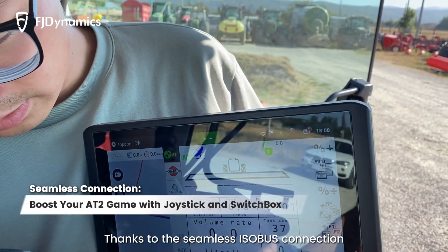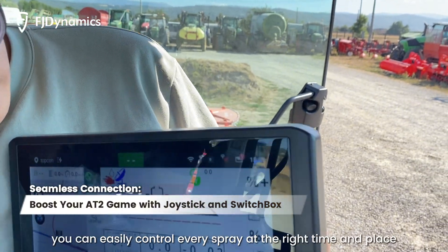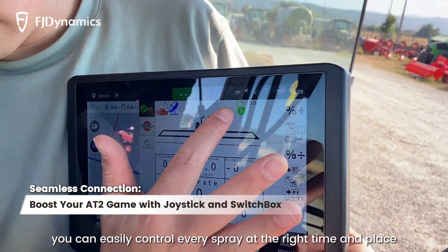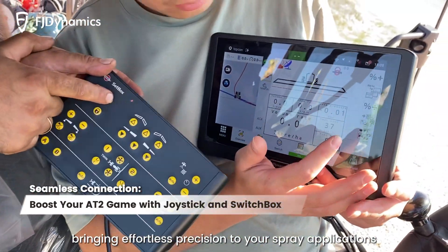Thanks to the seamless Isobus connection between the AT2, joystick, and switchbox, you can easily control every spray at the right time and place, bringing effortless precision to your spray applications.